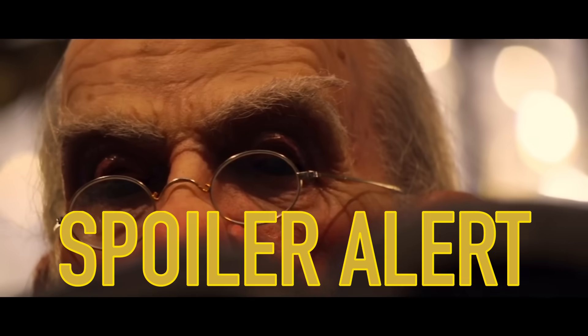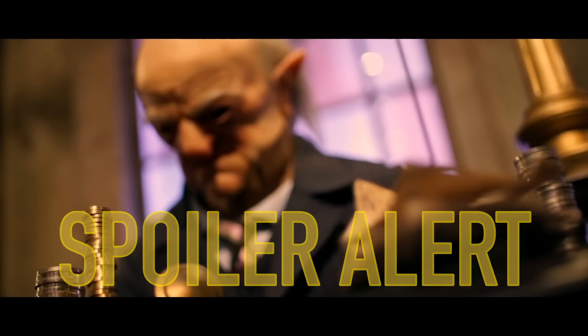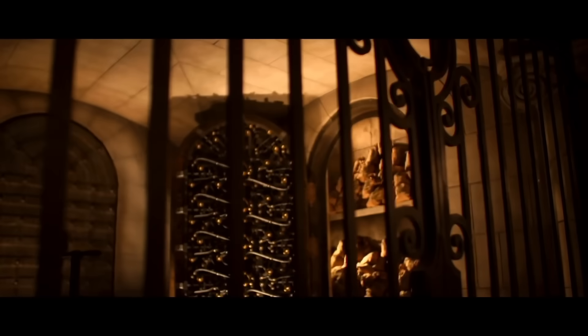This video is extremely spoiler heavy, so this is your warning for those looking to ride spoiler free. However, if you love theme park technology and want to see how they pulled it off, then you're in the right place.